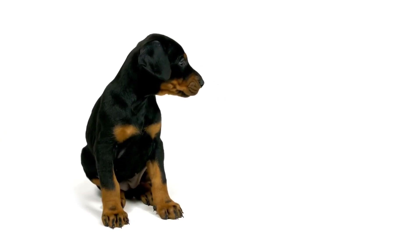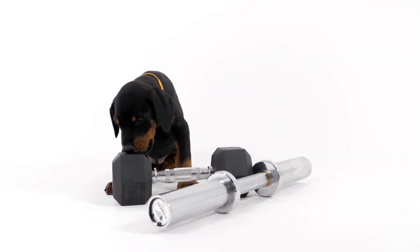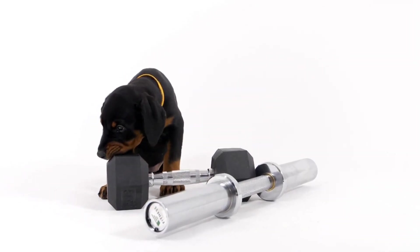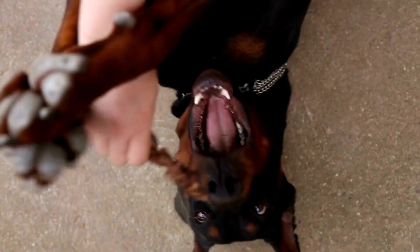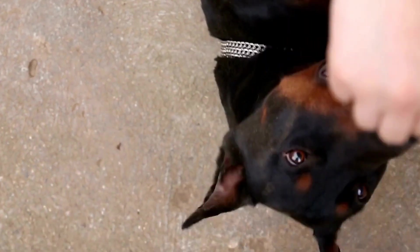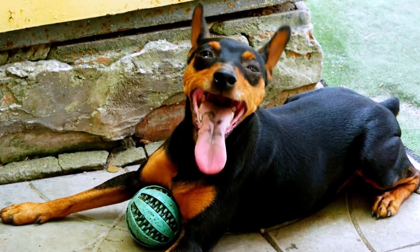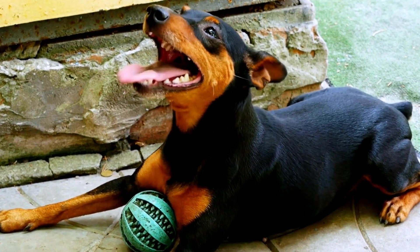Three: Durability and Easy Maintenance. Dobermans are active dogs that love to play and explore. Hence, their bedding should be able to withstand their energy and occasional rough handling. Opt for beds made from durable and tear-resistant materials such as nylon or canvas. Additionally, consider beds with removable and machine-washable covers, as this makes cleaning and maintenance much easier.